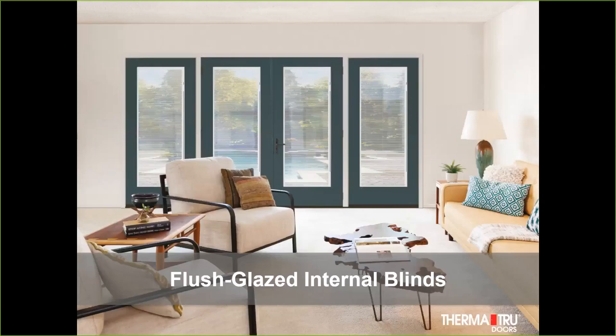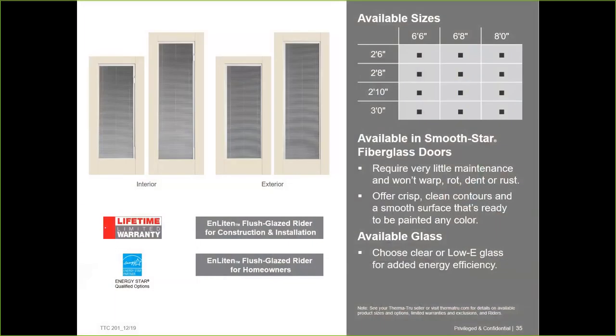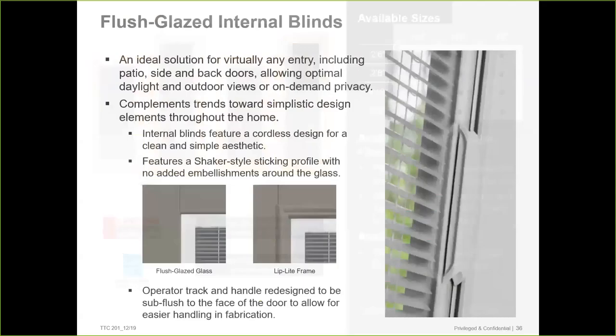The next new item is our flush glaze internal blind. The internal blind product has always been very popular. Up until 2019, if someone wanted a blind between the glass, we had to do it in a lip light. Last year, we introduced a blind between the glass for our enlightened flush glaze throughout the portfolio — a terrific, very on-trend, very clean look. Stock sizes are 2628, 2610, and 3.0, available in 6'6", 6'8", and 8-foot. It has the same flush glaze warranty, and we can get this product in either low-E or clear glass.